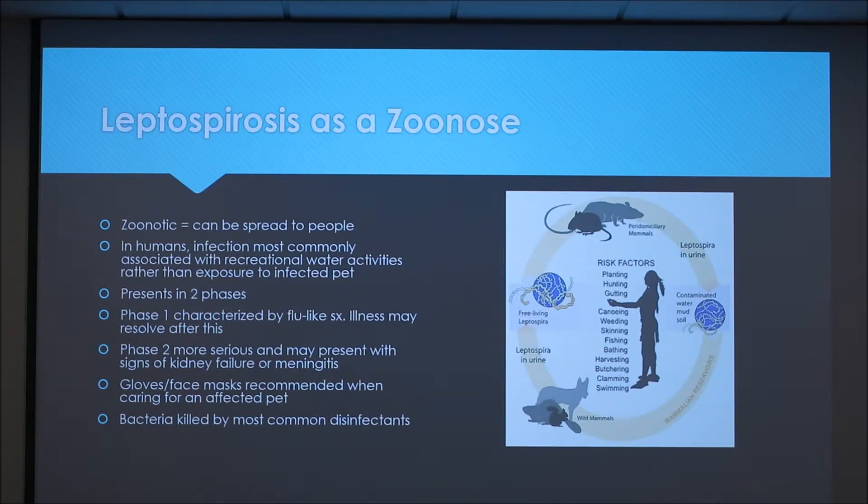It usually presents in two phases. The first is usually characterized by flu-like symptoms. After this first phase, sometimes the illness can resolve, but it can also go into a second phase that's more serious, presenting with signs of kidney failure or meningitis.